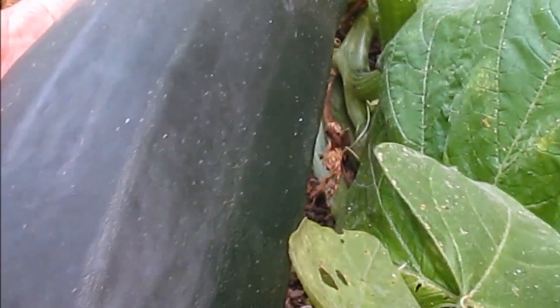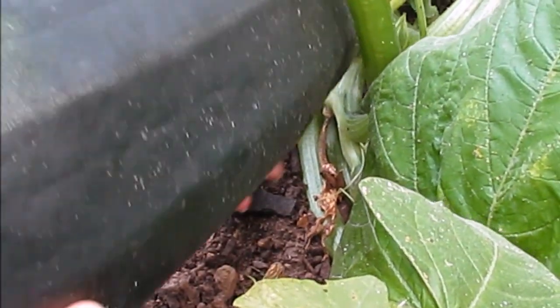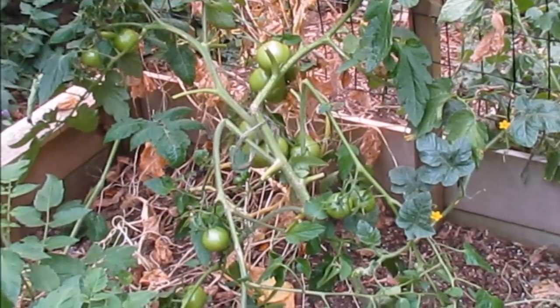Lift it off the ground here and twist it — it should pop right off. There we go, we got our zucchinis.